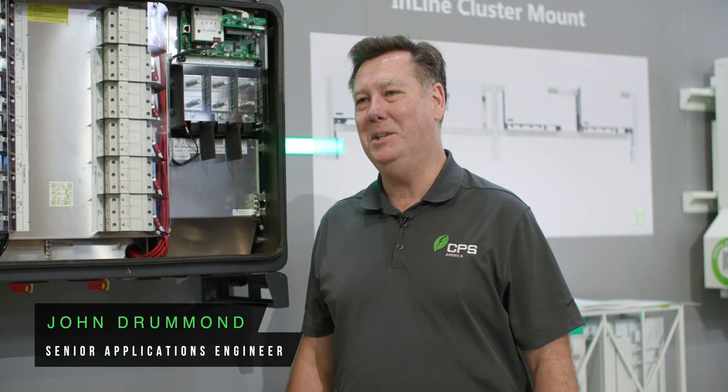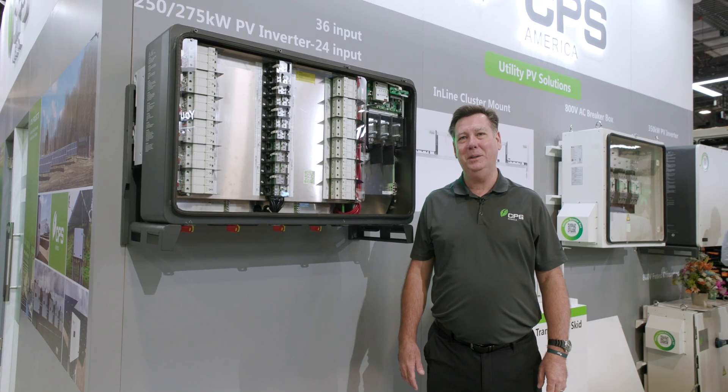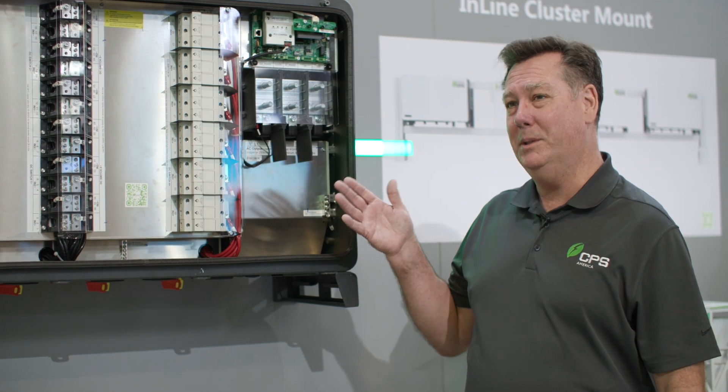Hi, I'm John Drummond, Senior Applications Engineer with CPS Power Systems. We're here at RE Plus Las Vegas 2023. I'd like to show you a utility scale string inverter from CPS.